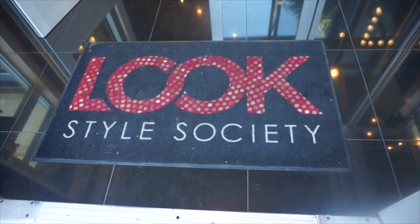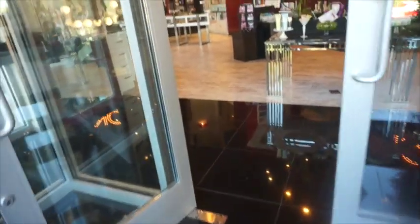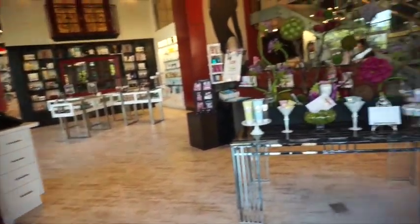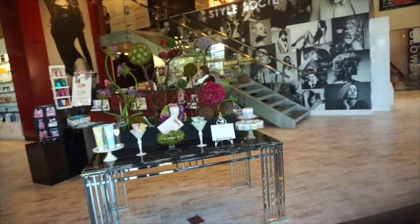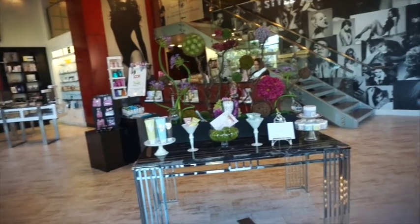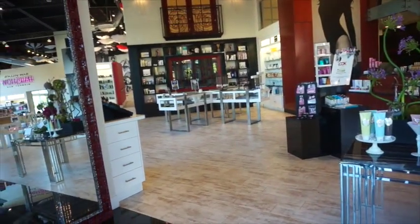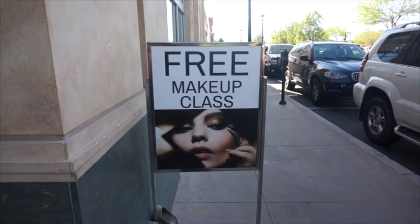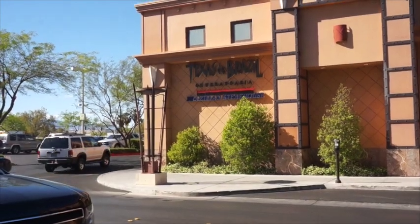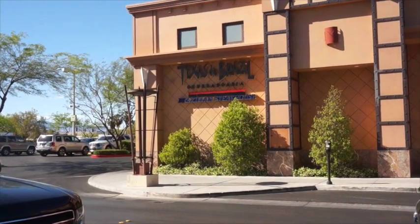The welcome mat says this is Look Style Society, and it appears to be a place where there's a lot of makeup available, and there are folks who will do your hair. I believe there was a special on Brazilian waxes for the summer, and free makeup classes.